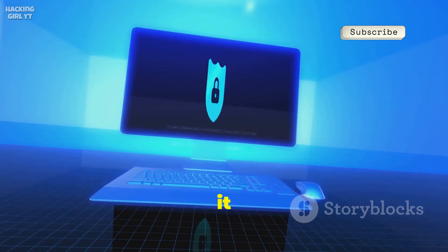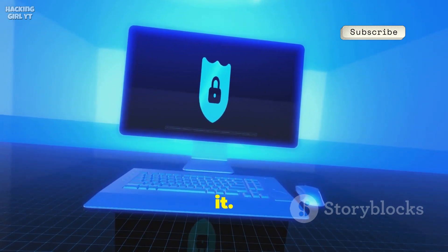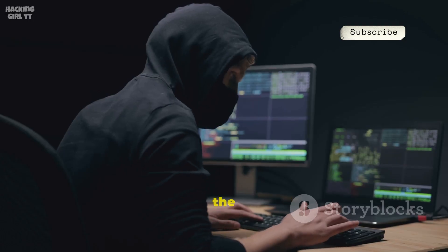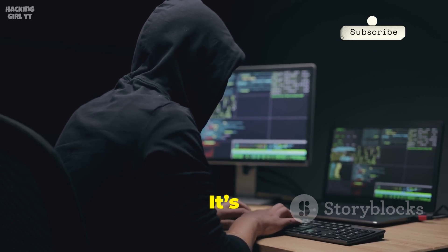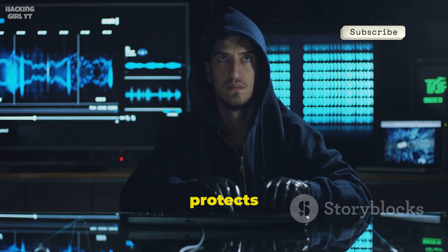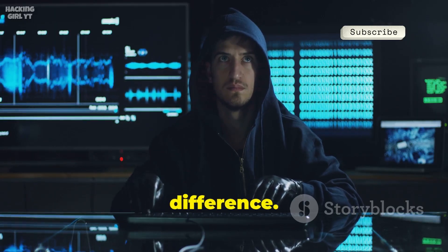Think about encryption — it locks up your message, scrambling it so only the right person can read it, but everyone can see that something's locked away. Steganography, on the other hand, is like writing with invisible ink. No one even suspects there's a secret to find. It's hiding in plain sight. Encryption protects the content of your message; steganography protects the very existence of your message. It's a subtle but powerful difference.